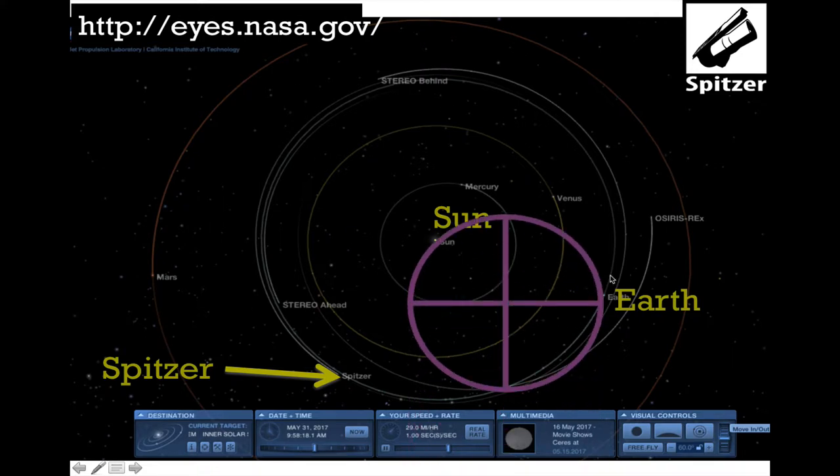Spitzer is now farther away from Earth than the Sun is. It takes a very long time for light to travel between Earth and Spitzer and back again. The main advantage of this orbit for infrared astronomy is that it gets us away from the Earth-Moon system, which is actually very warm. By getting away from the radiation belts, the spacecraft also suffers less punishment from the charged particles that orbit in Earth's radiation belt.